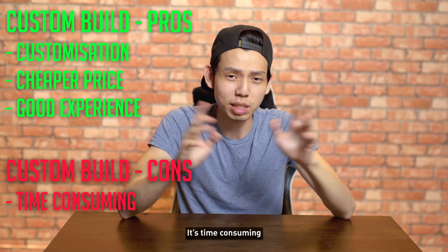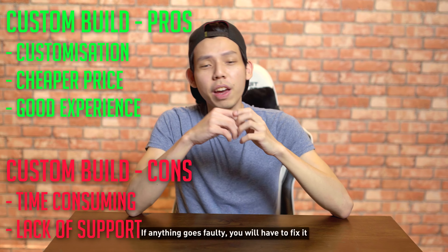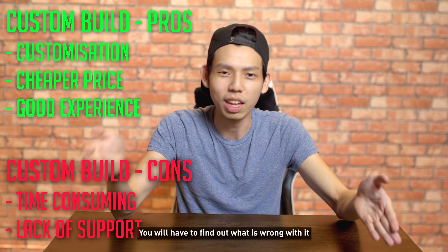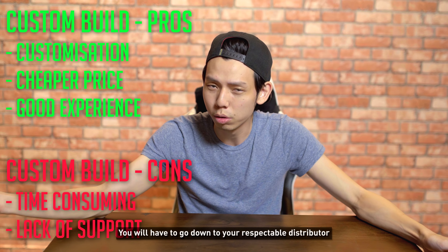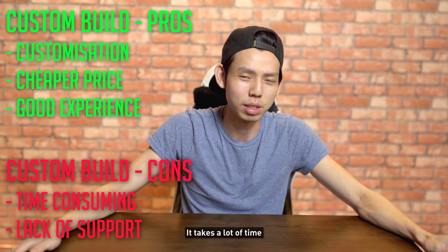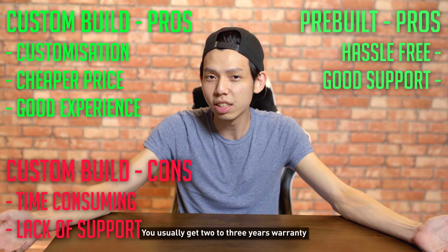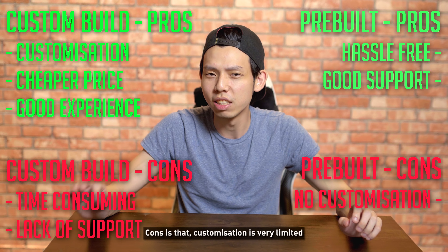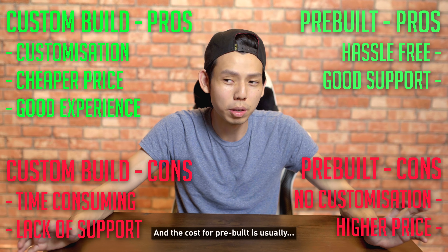On the downside, the cons are it's time consuming, especially if you're not a seasoned PC builder, and the support — if anything goes faulty, you have to fix it, find out what's wrong, and go down to your respective distributor for warranty. For pre-built, the pros are it's hassle-free and you usually get two to three years warranty, even on-site service. The cons are customization is very limited — basically what you see is what you get — and the cost is usually a lot higher.